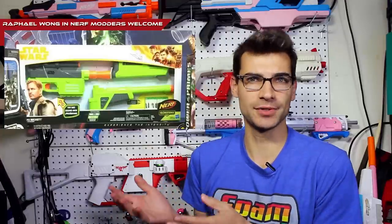Let's go ahead and start off with the Star Wars blaster mentioned in the intro. This is the Beckett blaster from Solo, the newest Star Wars movie. This is very similar to the Han blaster that we've seen in the past, because if you've seen the movie, you would understand why.